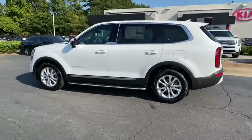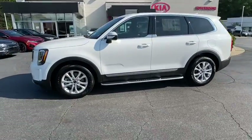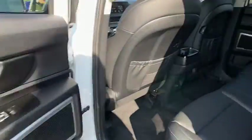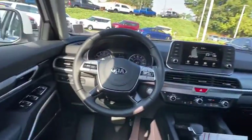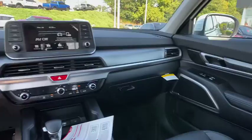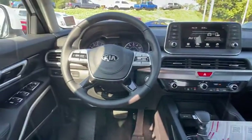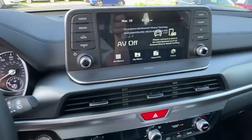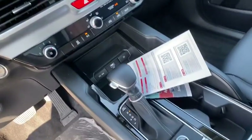Here are some of this vehicle's great options: traction control, leather-wrapped steering wheel, dual airbags, alloy wheels, power steering, four-wheel disc brakes, electronic stability control, power windows, trip computer, rear window defroster, security system, panic alarm, overhead console, tachometer, and brake assist.